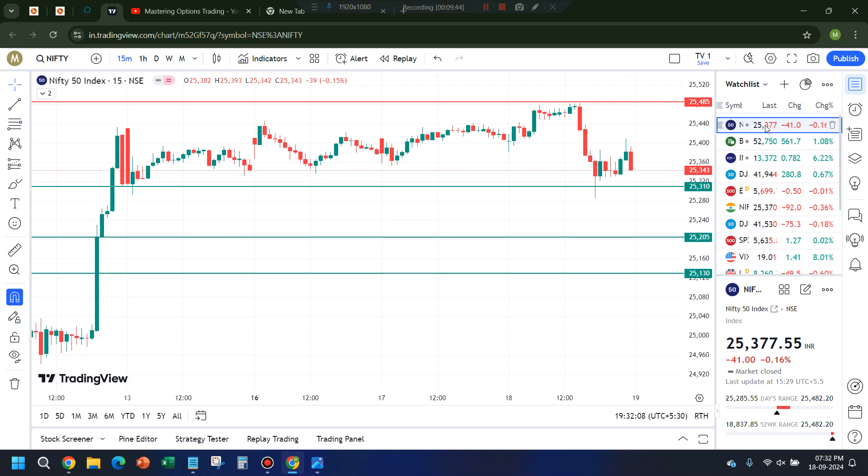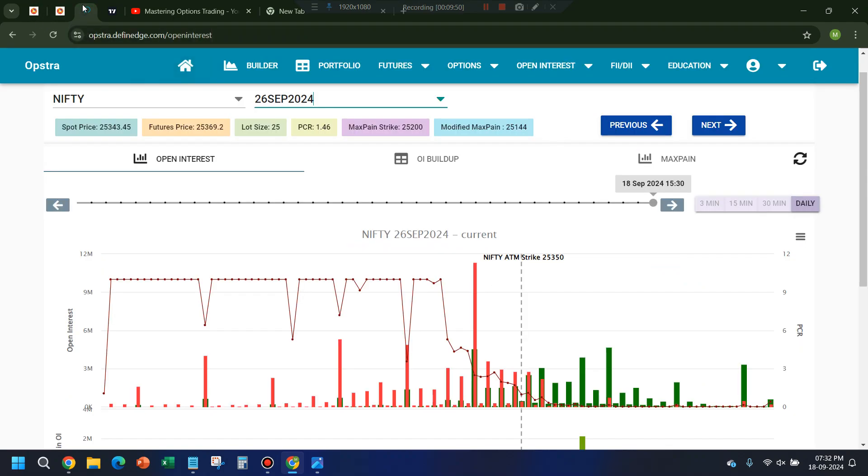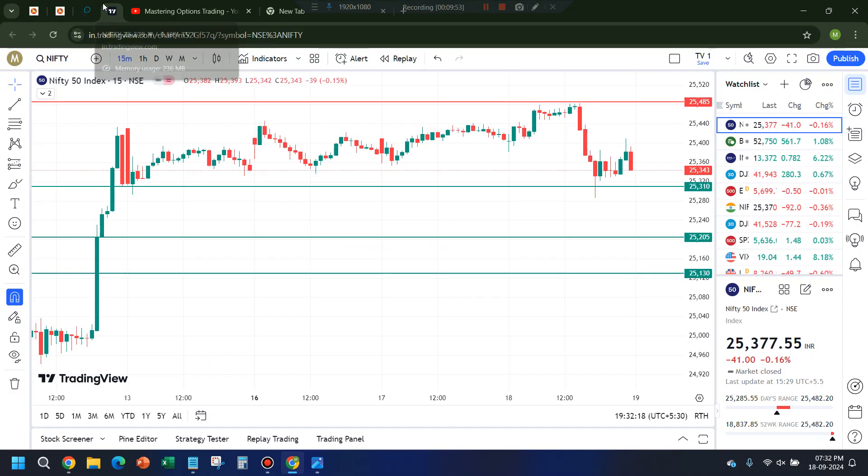Overall, I don't know about any Fed event — the data is indicating more bearishness and PCR is also kind of high. In case of a gap up, I would wait for a bearish pattern to form; a big gap up would lead me to take a bearish trade. In case of a flat opening, I'll wait for either of the levels to break before taking a trade. I'm open to both sides but the preferable trade is on the bearish side. In case of a big gap down, I'll look for a sell-on-rise trade as long as it's below 25,300.